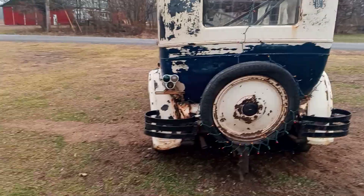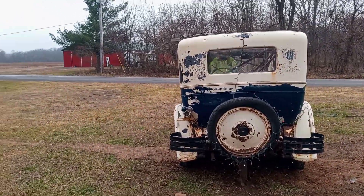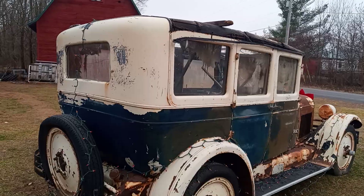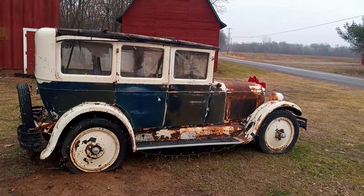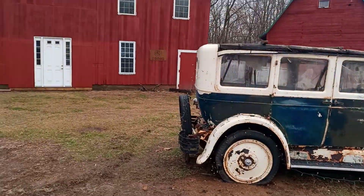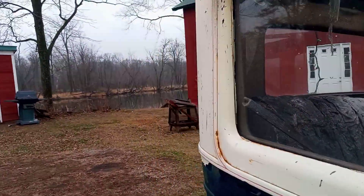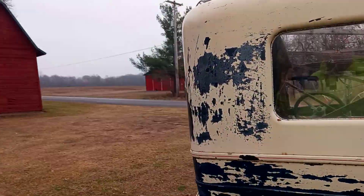Had to check the grill, because there's no indication to me what this thing is, so I'm going to have to take a look at the front and tell you. I mean, it's roached, but still it's cool looking. This thing is roached out, but still, it being roached, it's still cool looking.